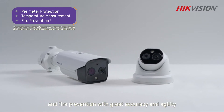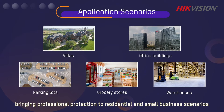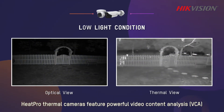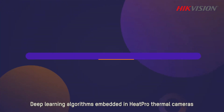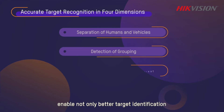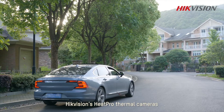With great accuracy and agility, bringing professional protection to residential and small business scenarios, Heat Pro thermal cameras feature powerful video content analysis, or VCA, in a variety of complex and challenging light conditions. Deep learning algorithms embedded in Heat Pro thermal cameras enable not only better target identification but also higher agility and adaptability.